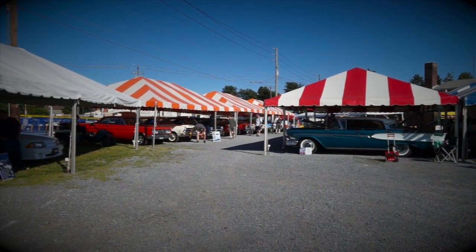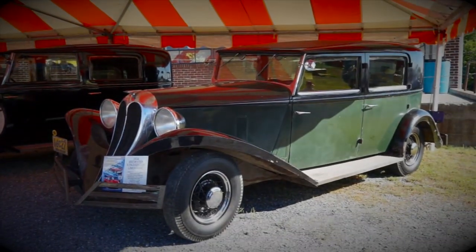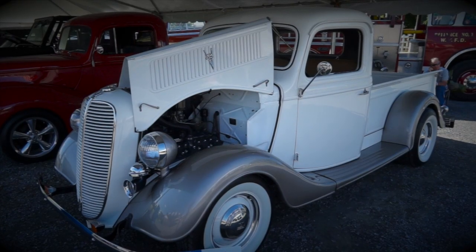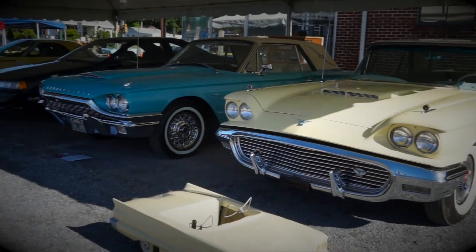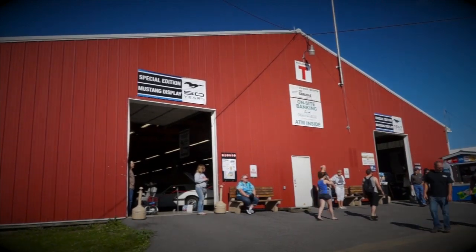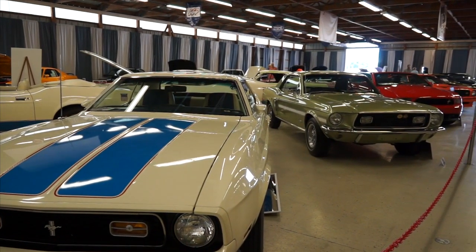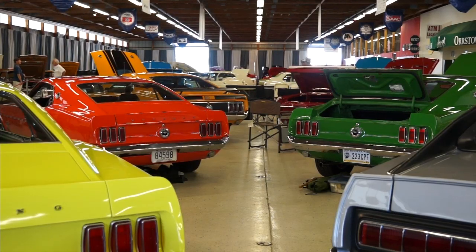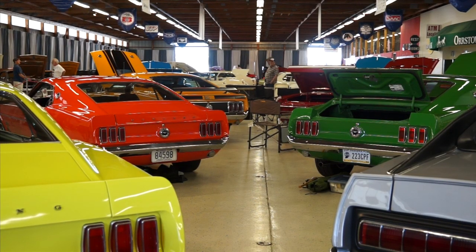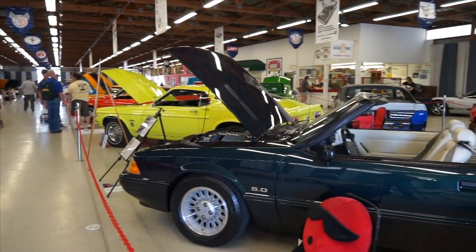Everything made by Ford is welcome. Outside of Gate 1, around Building G, there are some really unique vehicles that span the lifetime of the Ford Motor Company. Building T plays host to the special edition Mustang display, a part of the Carlisle Ford Nationals' 50 years of the Mustang celebration. And the variety in there would make any wild Mustang loose from any paddock.